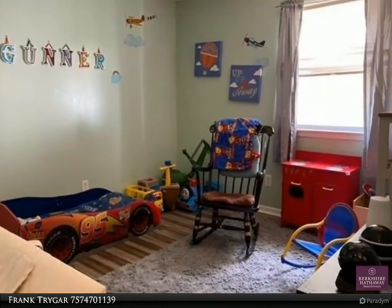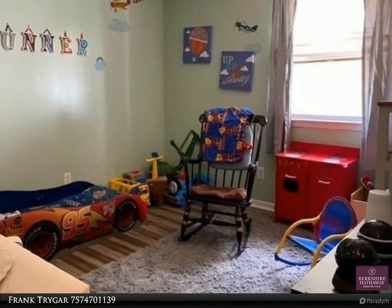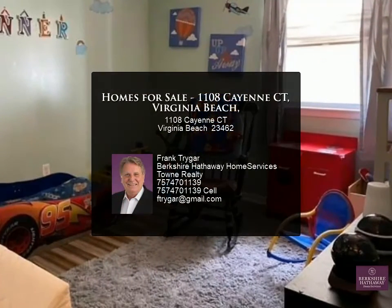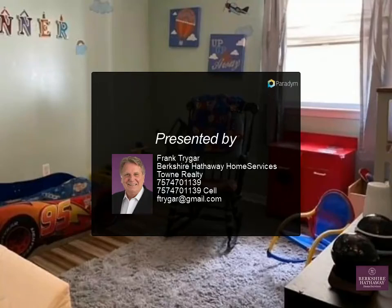You won't want to miss this lovingly cared for and meticulously maintained home. For more information, review the details below or contact Frank Trigger at 757-470-1139.